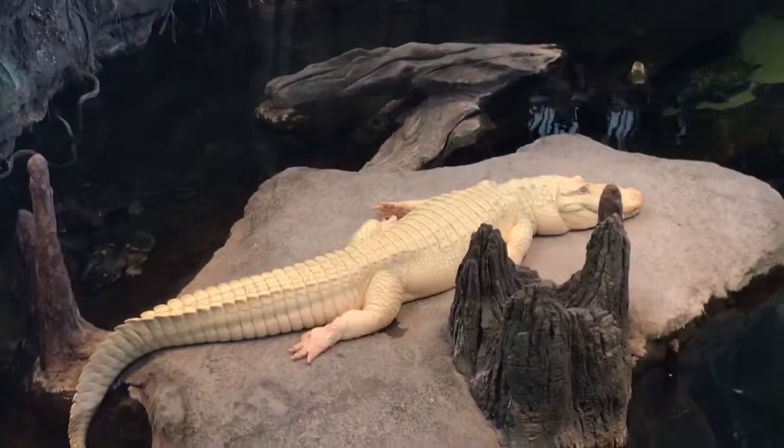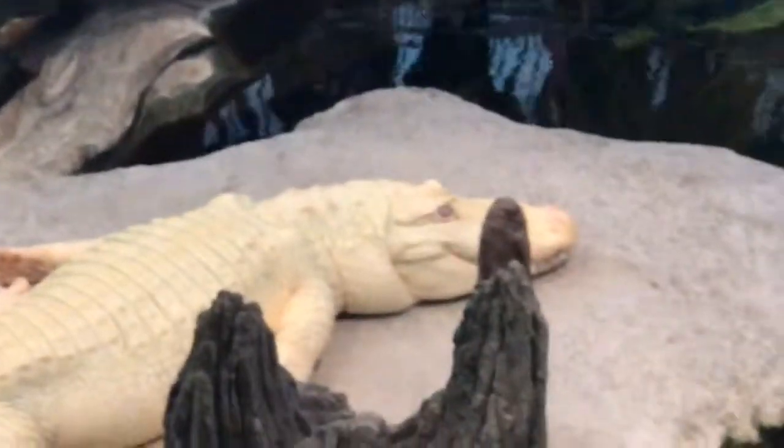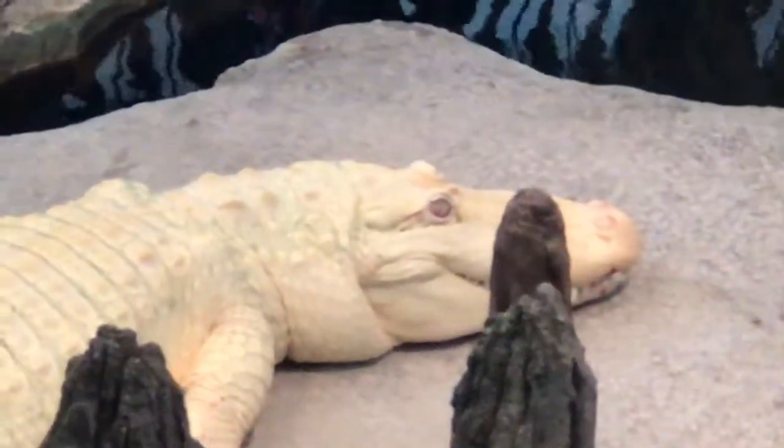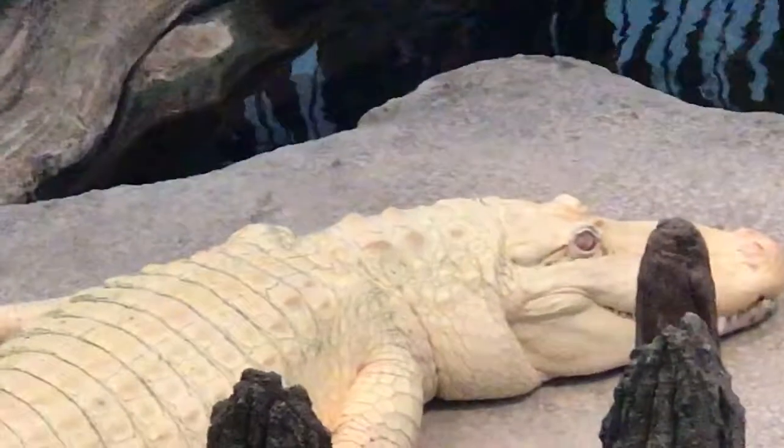Since he also does not have any color in the retinas, that means that light sort of bounces around chaotically within his eyes. So if you do ever see him swimming around in this area, he tends to bump into things pretty frequently because he can't see all that well. If he were a human, he would definitely be wearing glasses.